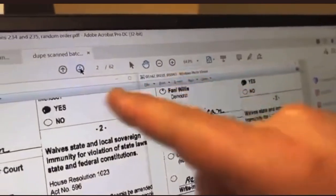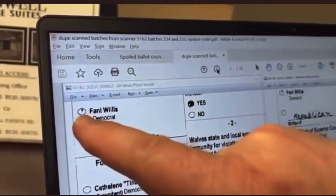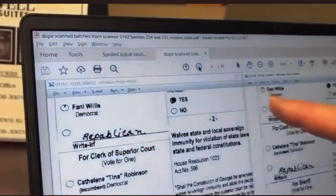This is ballot 61, this is ballot number two, and each one of them even has this little dot in the Fannie Willis.